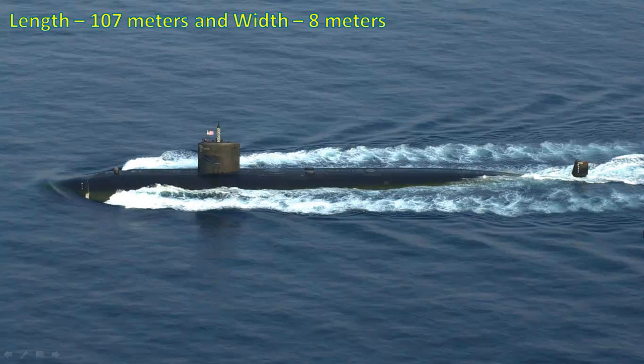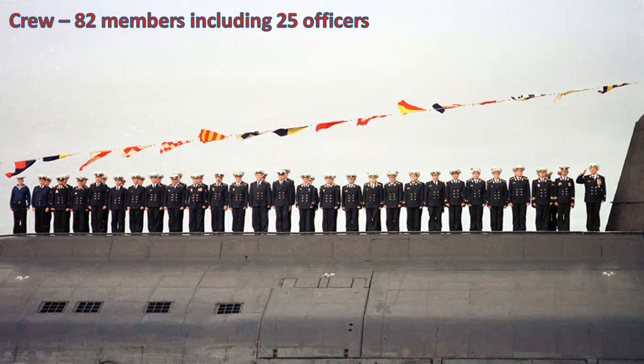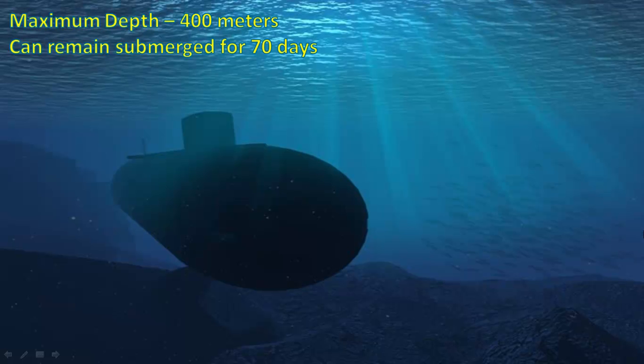It was 107 meters in length and 8 meters in width. It had a crew of 82 members including 25 officers. K222 could dive up to the maximum depth of 400 meters and it could remain submerged for 70 days.